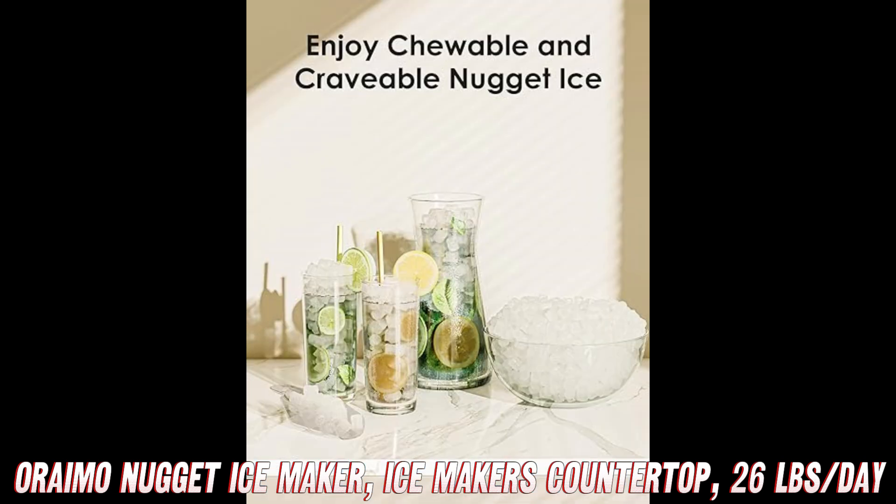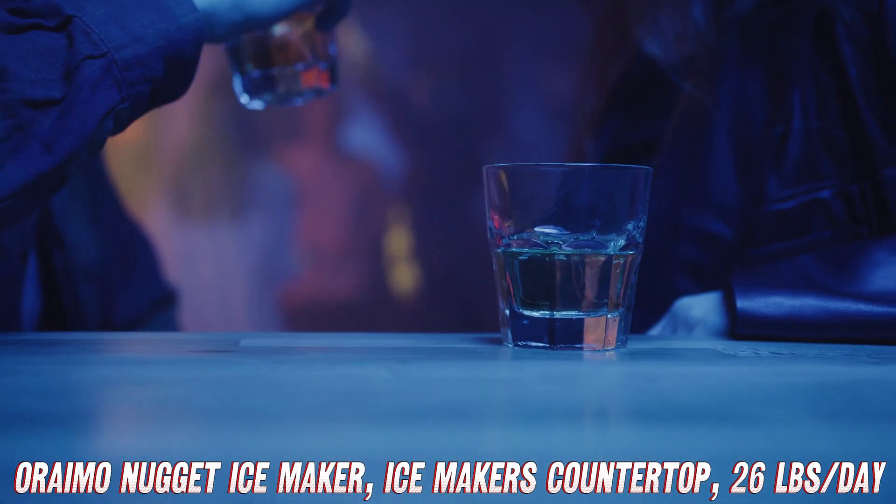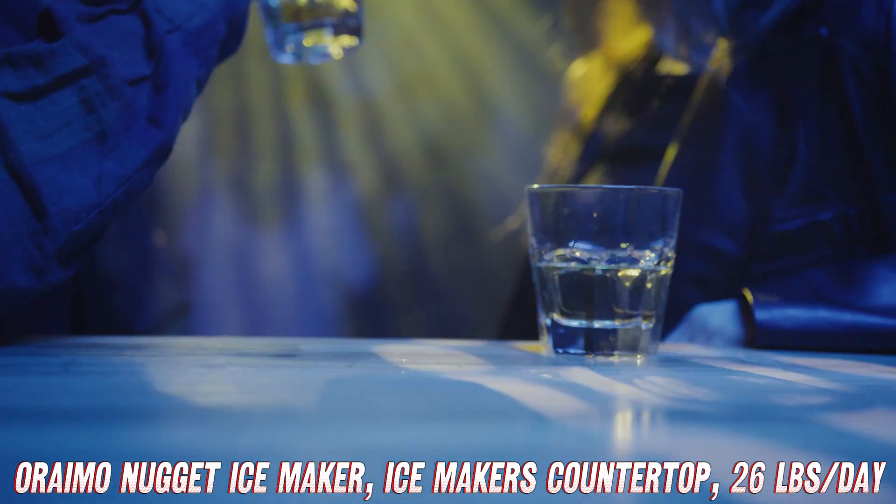Worried about noise? Fear not. This machine operates quietly, so you can enjoy your ice without the extra sound effects.